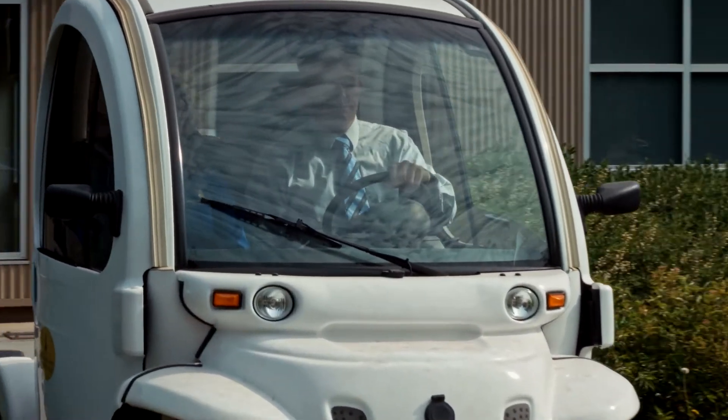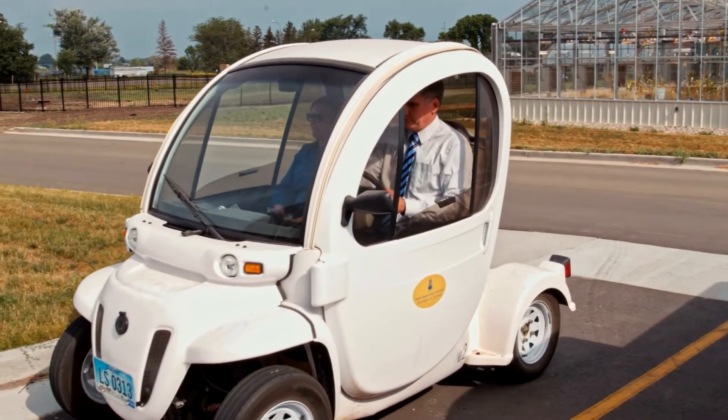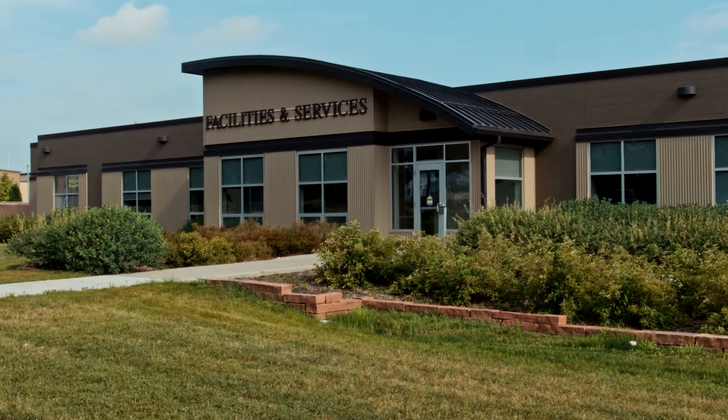SDSU has used this survey information to help us create strategic planning goals specifically related to our utilities consumption. This survey generates a report that I can use to compare ourselves to other institutions, and even just here within facilities and services, multiple positions can use this information.